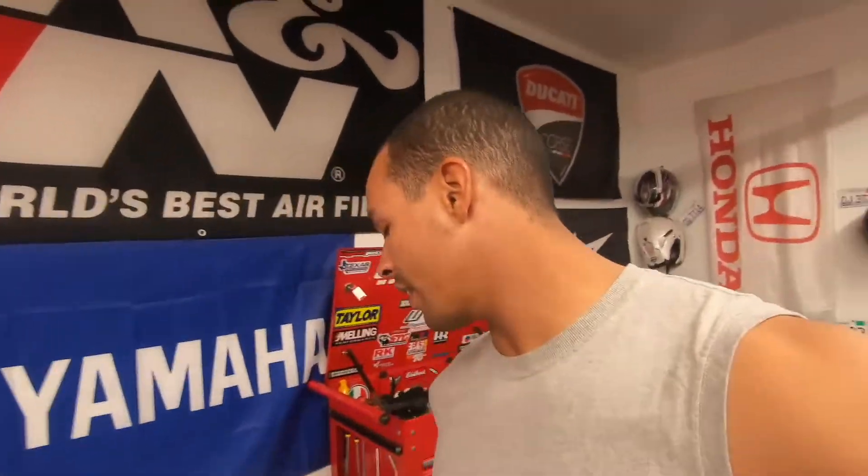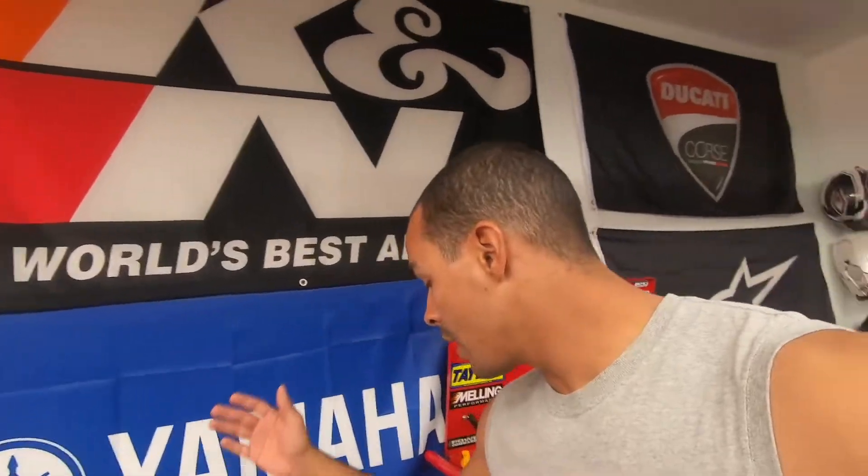I'll fill you guys in on why I have this. It's actually because of all the work Lashley Motorsports just did on my Trans Am. This ATI is for my Corvette — I actually have Innovators West on it — but I decided to go with ATI.